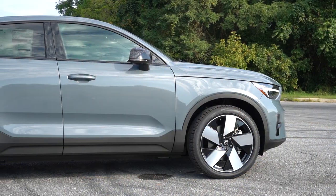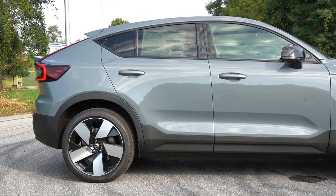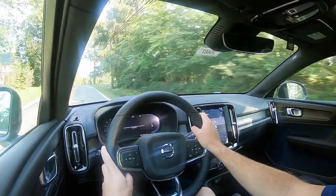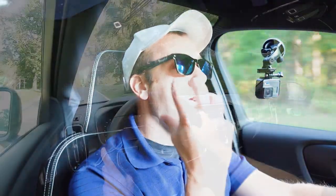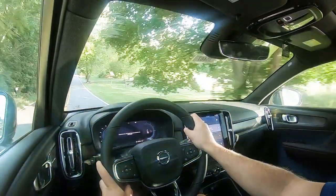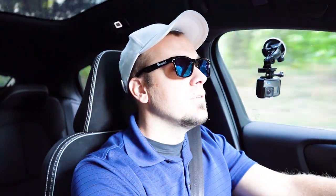Touching on suspension and handling: up front you get a MacPherson strut front suspension, independent multi-link rear suspension, front and rear stabilizer bars, and hydraulic shock absorbers. Ride quality on smooth roads has been perfectly fine. One of my favorite parts is the steering feel — it's definitely weighted on the heavier side, instantly pointing you in the direction you want to go. Tesla does that too. It makes the car more playful and fun to drive.